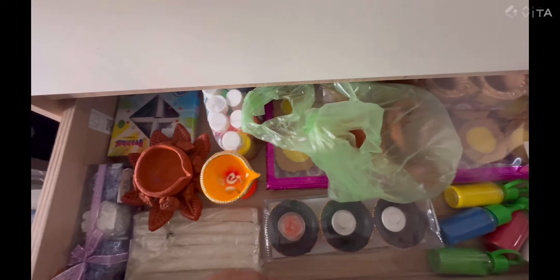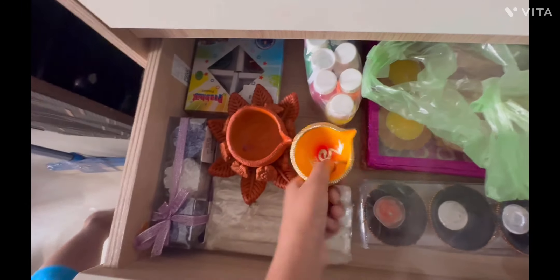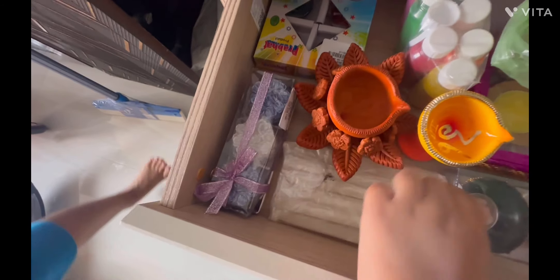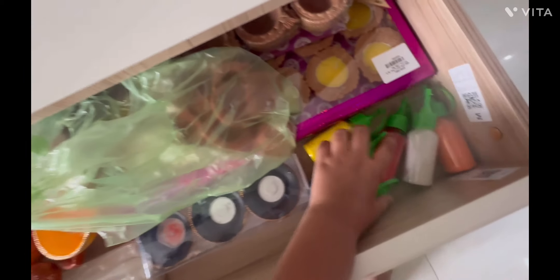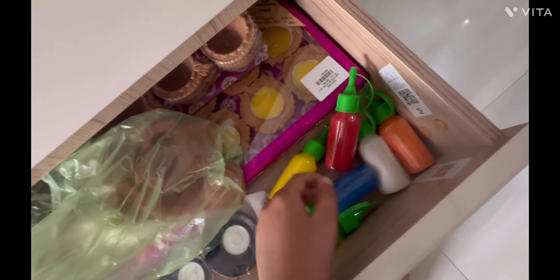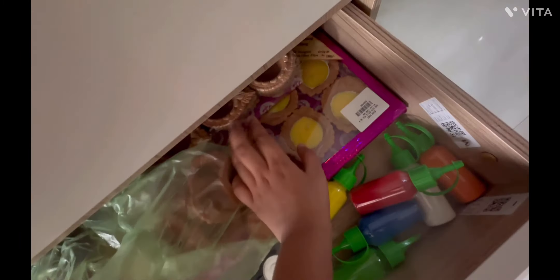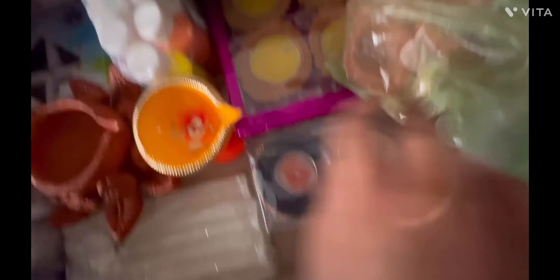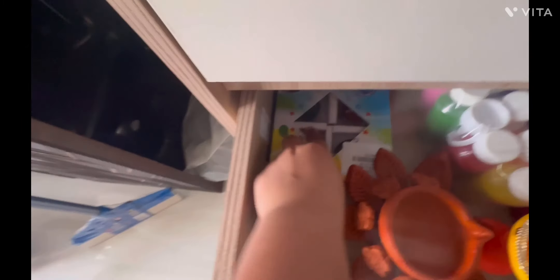It's our main room. This is my favorite rangoli, and this is my favorite rangoli — I will show you.